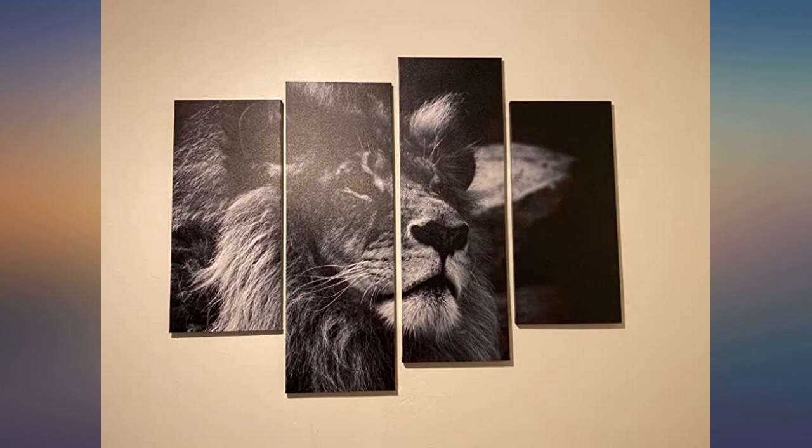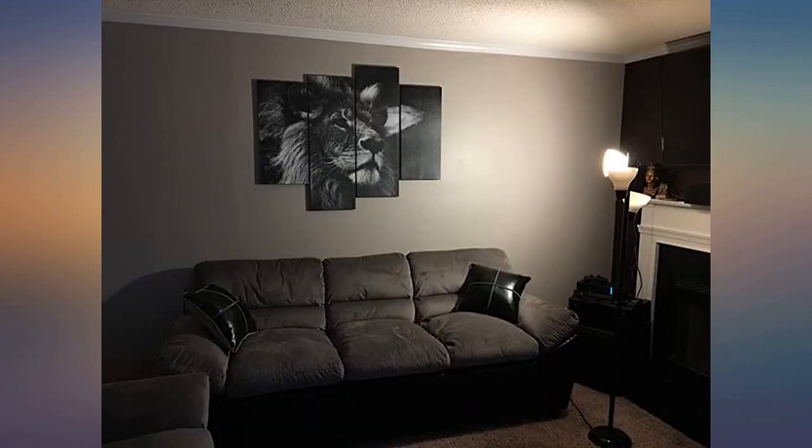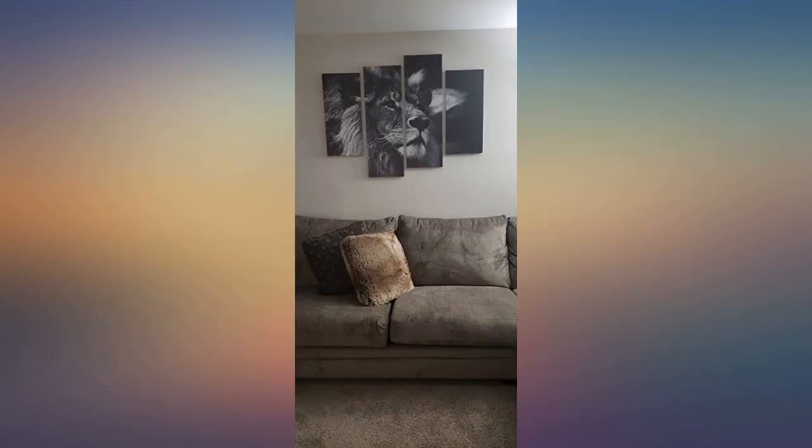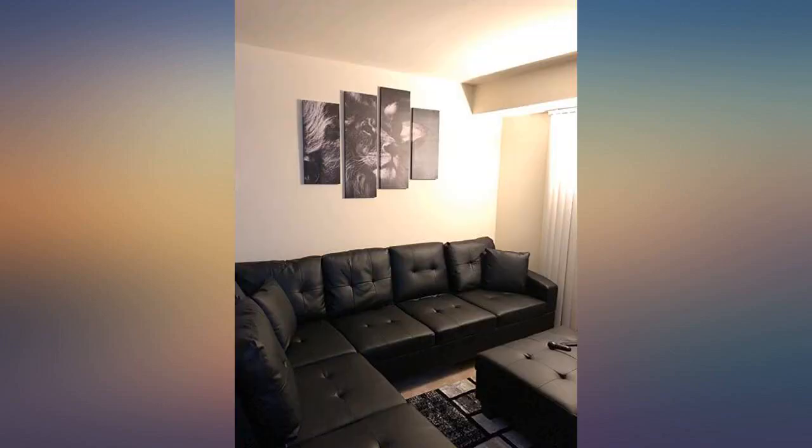Absolutely beautiful. We just moved into our first apartment and it went beautifully with our living room — beautiful art all around. I am a Leo so naturally I had to get it. You can hang the set staggered or tight together; either way it is stunning, easy to hang, and very eye-catching. Sturdy paintings — all in all would definitely recommend.